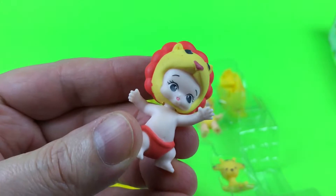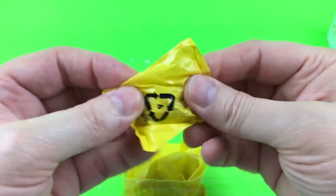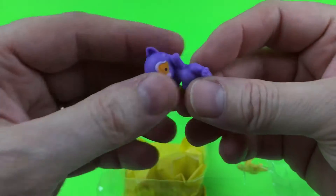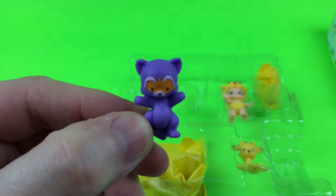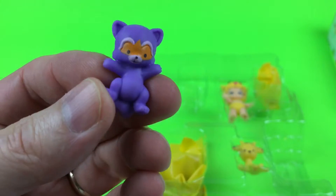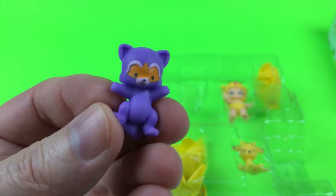Oh my goodness, it looks like it's Lucy! This one is Lucy. Now let's see what her surprise animal is — let's open this up, we're so excited. There is a surprise pet and we don't know what it is... it's Bingo! This pet is Bingo — very cool!